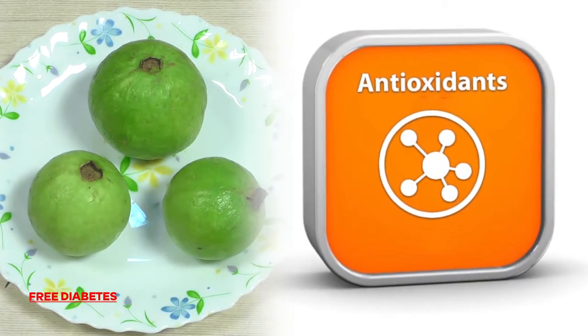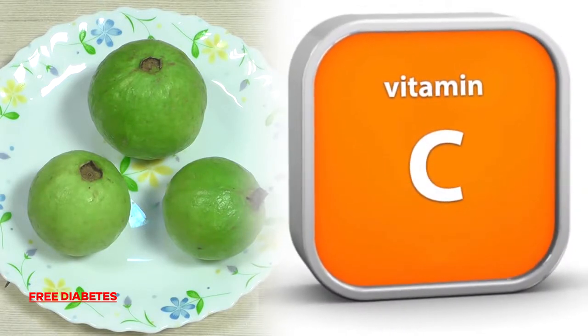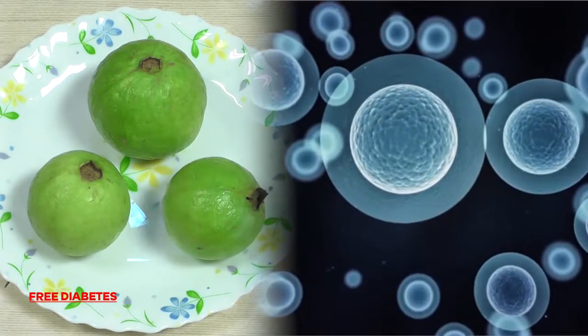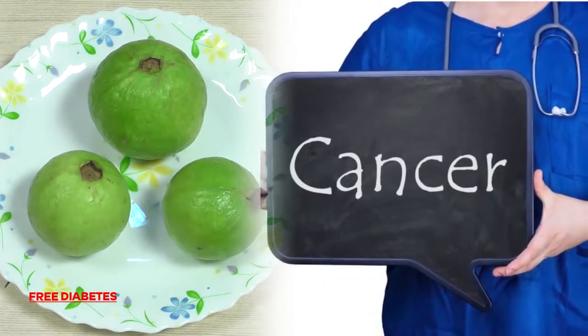5. Gova is rich in antioxidants and vitamin C — 280% of your recommended daily value in just one fruit — which can prevent cell damage and lower your cancer risk.